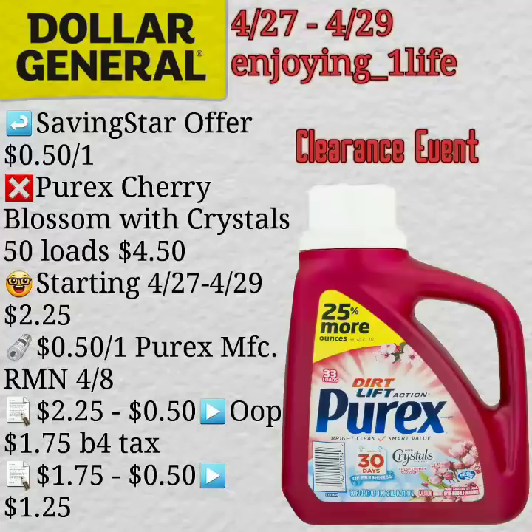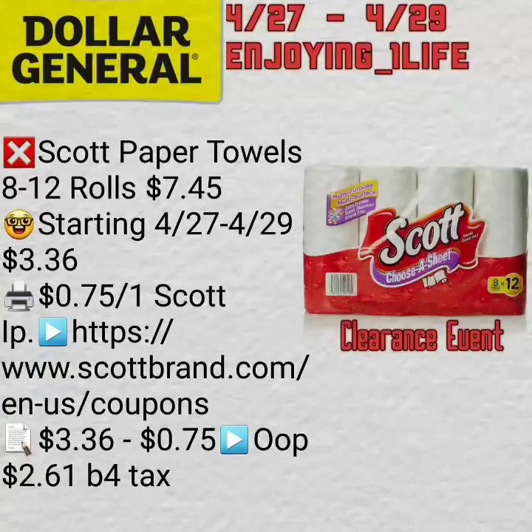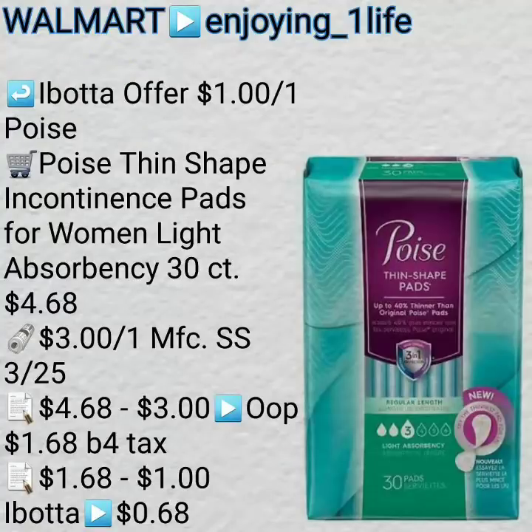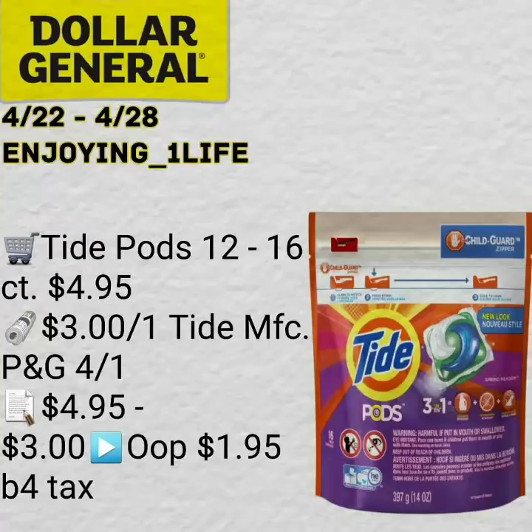Ends up being after saving, starting coupon, $1.25. Rachel Ray Nutrish ends up being a $0.97 money maker. Scott Paper Towel ends up being $2.61 before tax — that is after a $0.75 off one printable coupon. Please double check this price because I did write that breakdown down before I started working on the clearance items list. This is a Walmart $0.68. This is a freebie — $1.00 at Dollar General — and also a $1.03 money maker using a manufacturer's coupon.